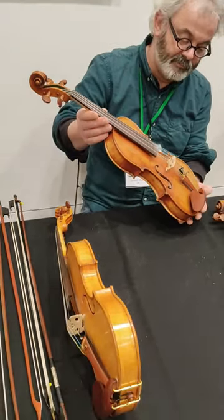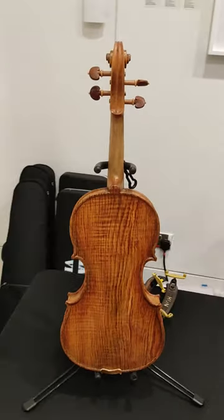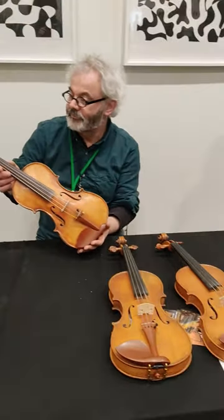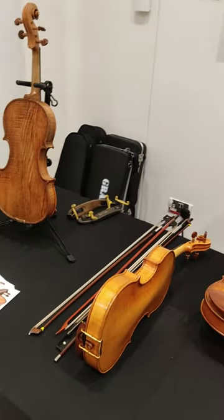I've put a link in the description in case you'd like to check it out. The back and sides of this violin are made from ash, which is really beautiful. Where possible, Graham likes to use reclaimed, sustainable or local woods in his making.